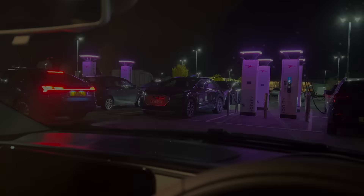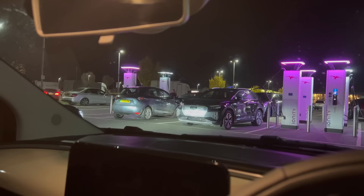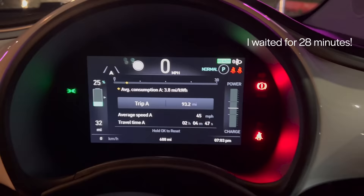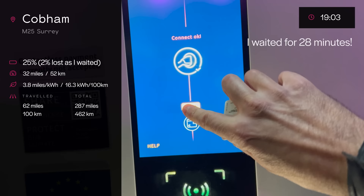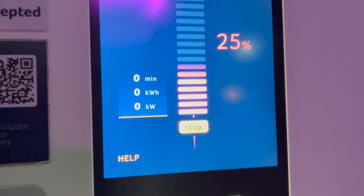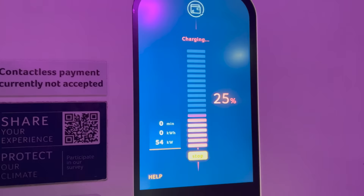An e-tron and now another Fiat 500e has also joined the fun. I need to pounce — I need to get ready to go. 25% — okay, start. 'Please don't be a free one.' 'Nice and fast please.' Is it going to be a good Ionity or a bad Ionity today? It's going to be a good Ionity! Straight in at 54 kilowatts. I think it might go higher. Look at that — 71 now.